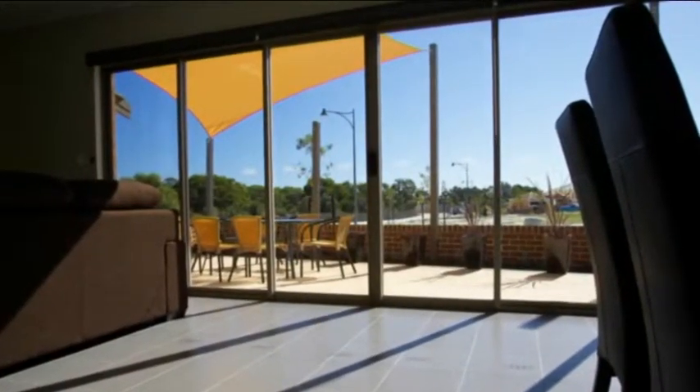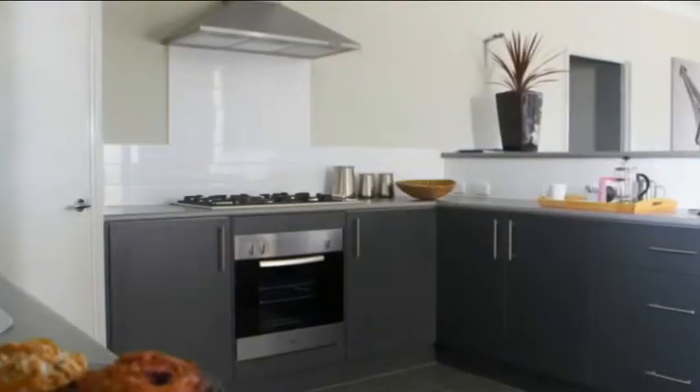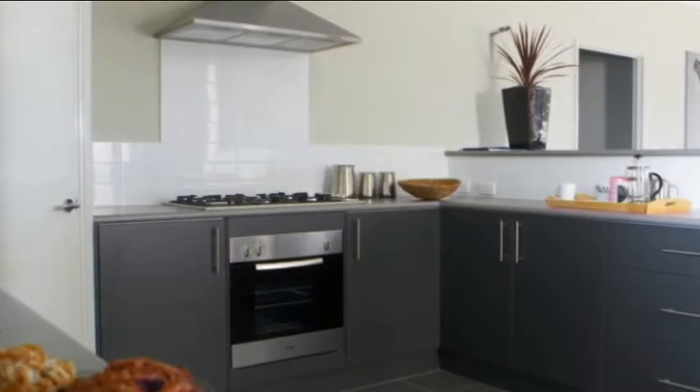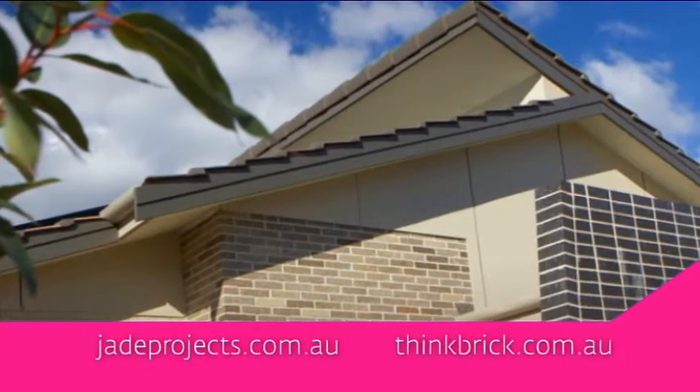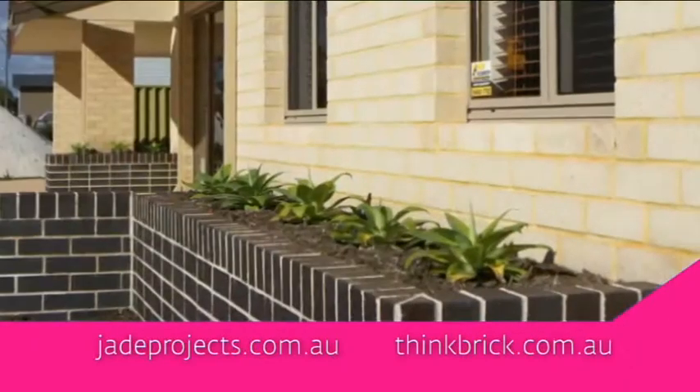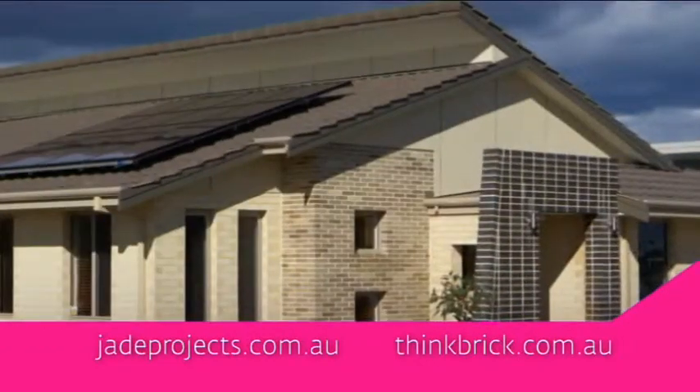For more information on how Jade Projects, together with Thinkbrick Australia, have created this incredible 8-star family home and a glimpse into the future, grab a map and go for a wander, or visit jadeprojects.com.au or thinkbrick.com.au.